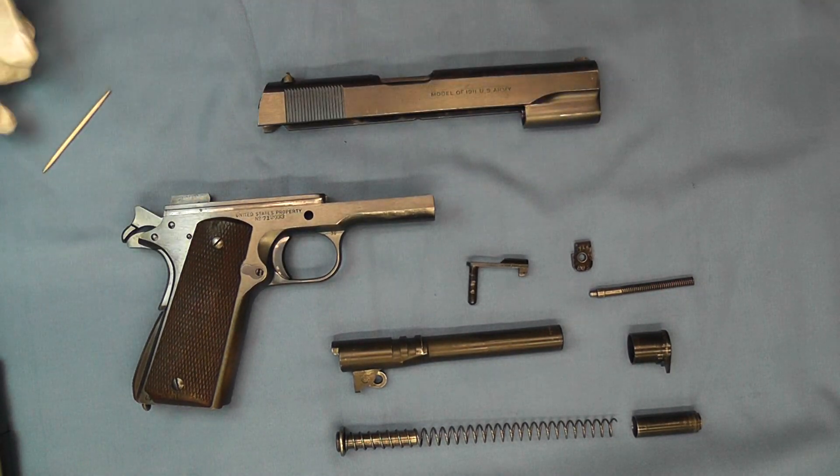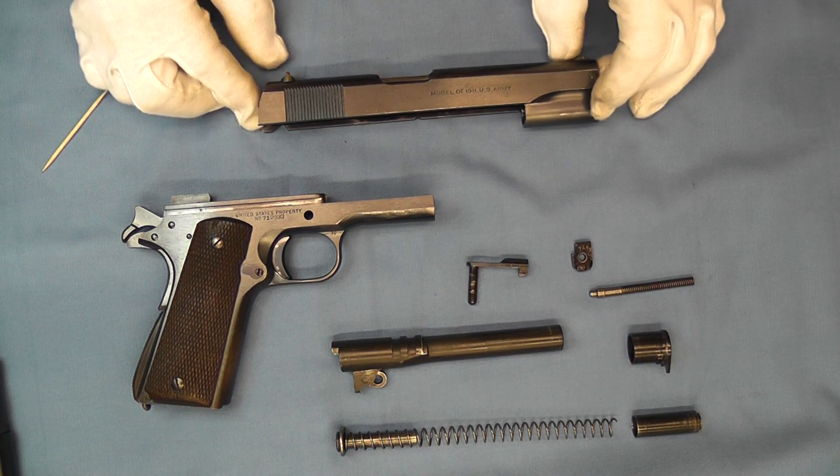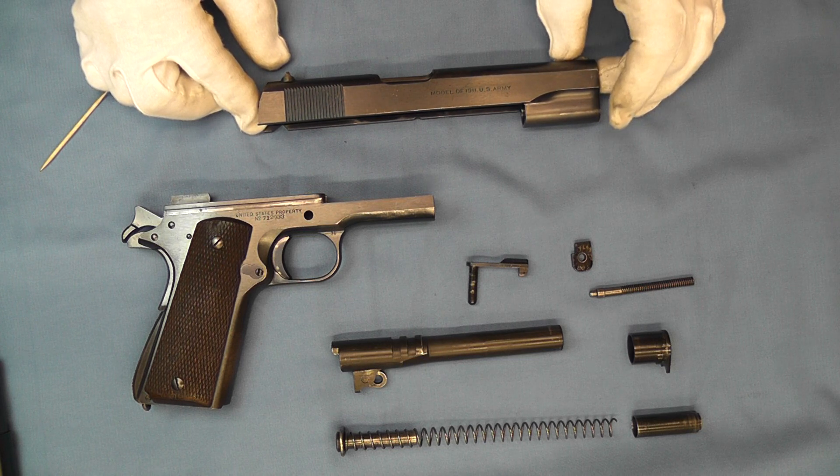Well hello and welcome back. Today we're going to be talking about 1937 military production pistols.